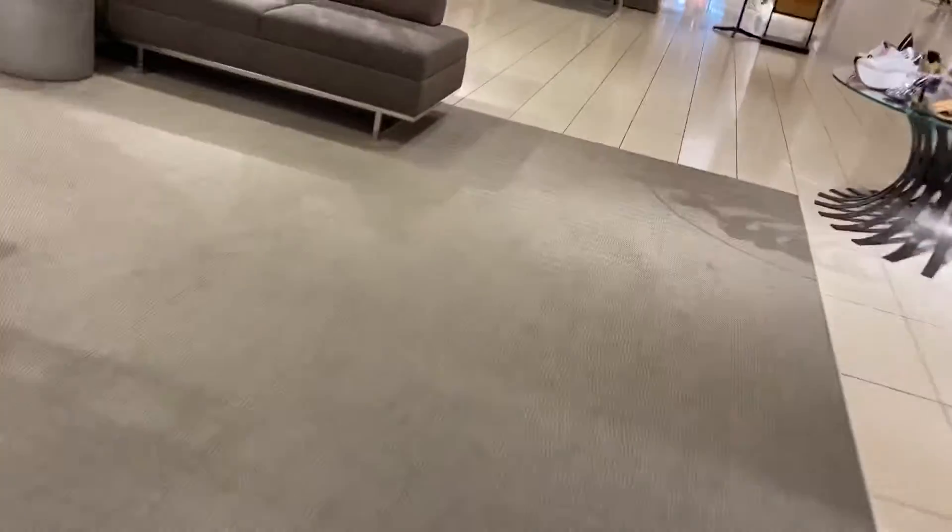These are the escalators at Nordstrom at South Coast Plaza in Costa Mesa, California. And I believe these are Westinghouse escalators.